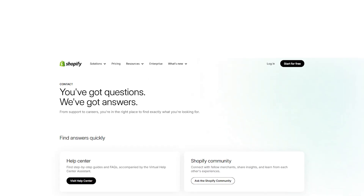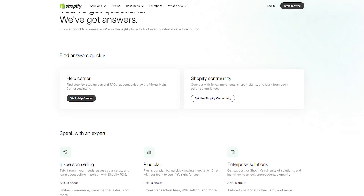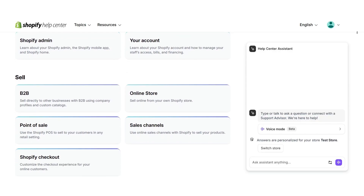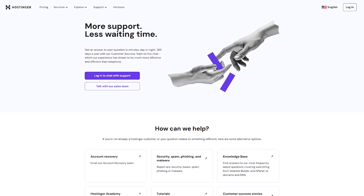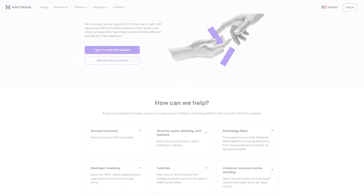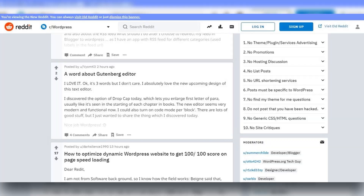Support is another area where both do well, but in different ways. Shopify has 24/7 customer support that's laser-focused on e-commerce. The reps usually know what they're doing, and there's a massive library of tutorials and user forums. Hostinger also has 24/7 live chat support, and their help center is surprisingly good. Plus, the WordPress and WooCommerce communities are huge — there's a solution for just about every problem you can run into.